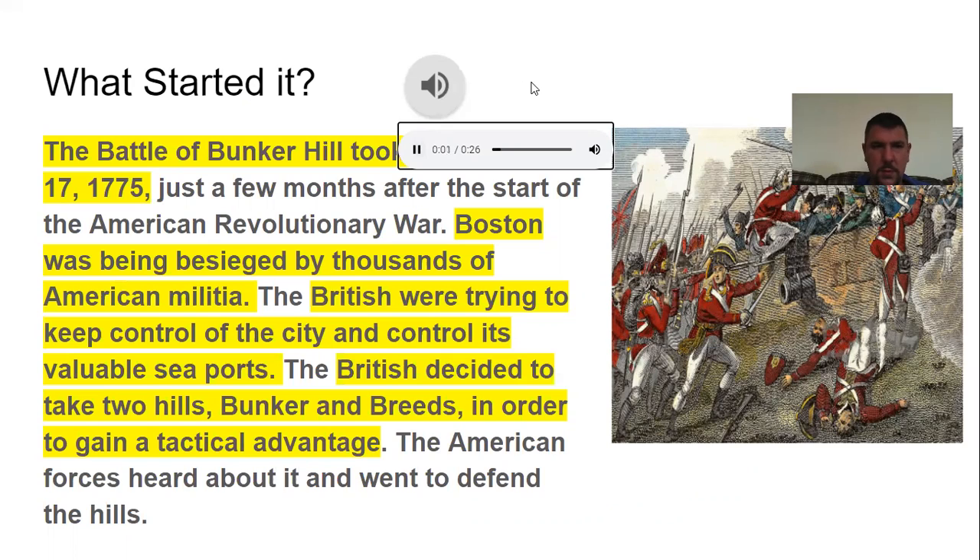What started it? The Battle of Bunker Hill took place on June 17, 1775, just a few months after the start of the American Revolutionary War. Boston was being besieged by thousands of American militia. The British were trying to keep control of the city and its valuable seaports. The British decided to take two hills — Bunker and Breed's — in order to gain a tactical advantage. The American forces heard about it and went to defend the hills.